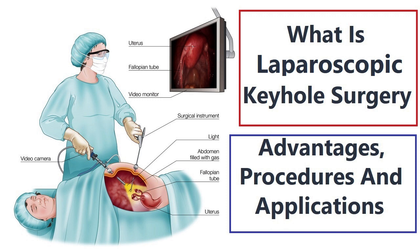3. Laparoscopic hysterectomy — keyhole surgery is an option for removing the uterus in cases of uterine fibroids, endometriosis, and other uterine conditions. 4. Laparoscopic hernia repair — repair of inguinal, umbilical, or ventral hernias is often performed using keyhole surgery.